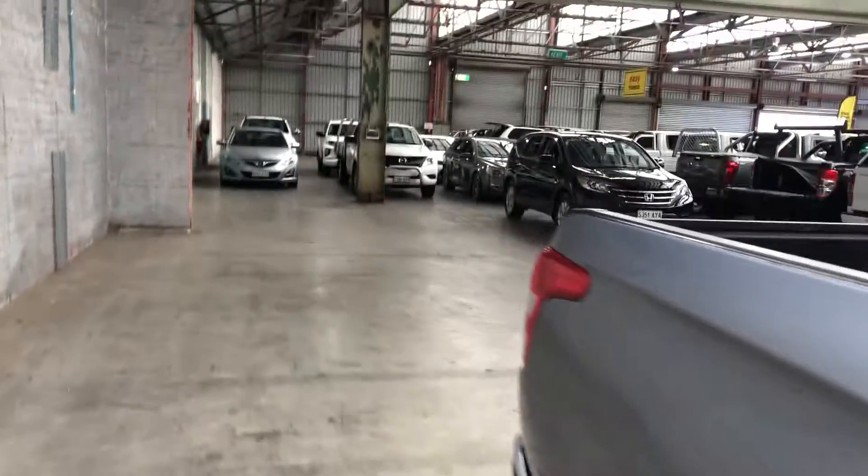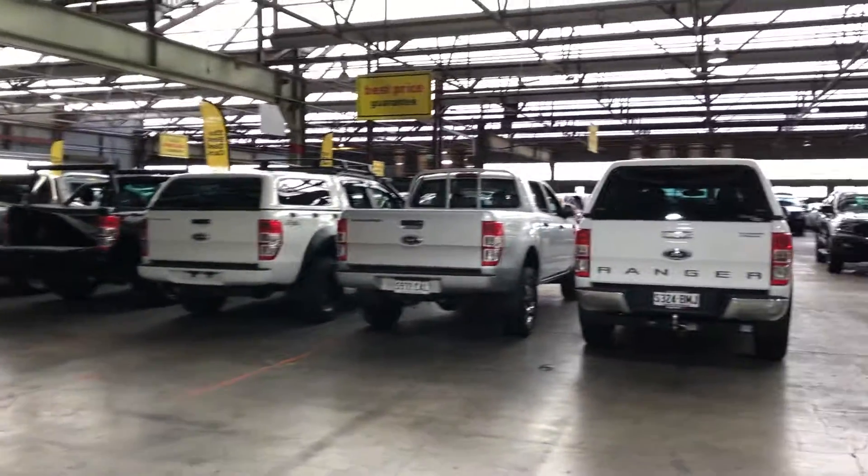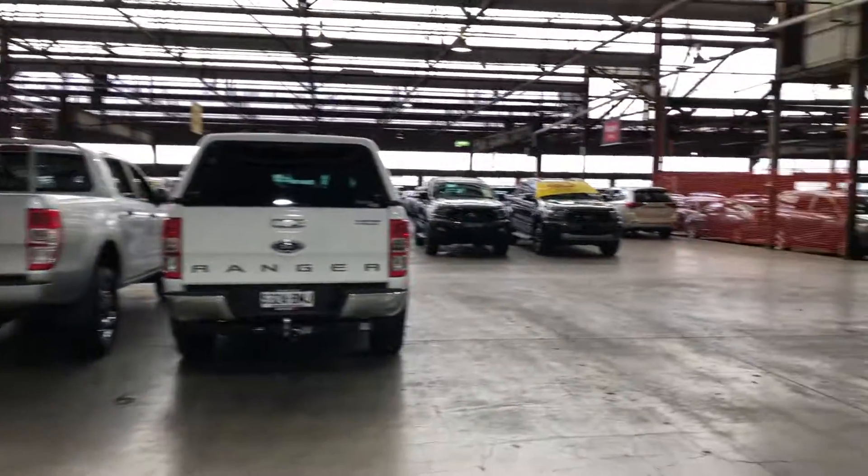If this Trident isn't for you, you do have over 300 vehicles on the lot with access to over 2,000 vehicles Australia wide. Hope to see you soon. Thanks.